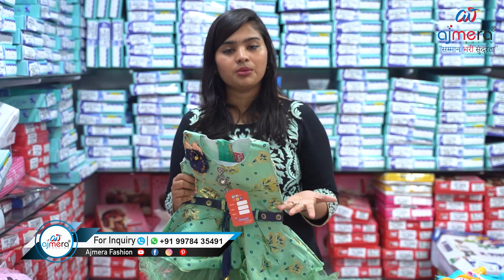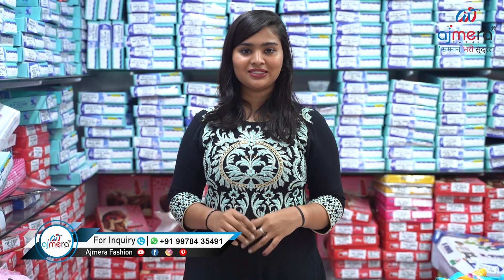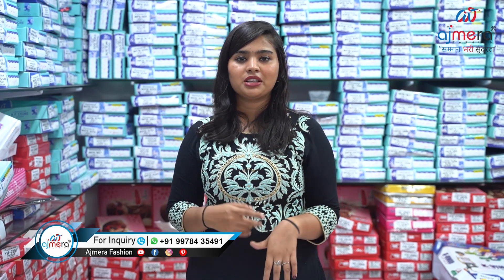If you want to order anything online or want to start your own business in wholesale, you can join Ajmera Fashion. We have saris, kurtis, lehengas, dress material, garment blouses, petticoats, and lots of varieties. We are the first manufacturer giving all of these things to retailers at wholesale. For more details, see the number on screen, call or message there, and the address is in the description box.